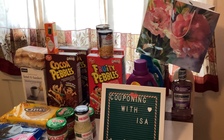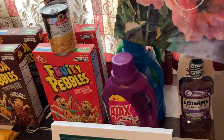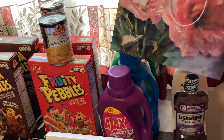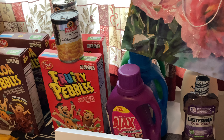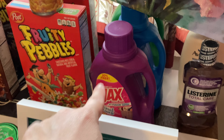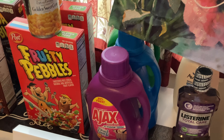Ajax, Dynamo, or Fab are on sale three for three dollars with that $2.31 clip-to-card, limit of one, making each bottle of detergent only one dollar. I picked them up with the fabric softener Final Touch, so you're good to go with the bottle.